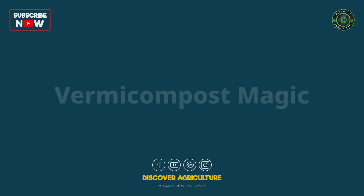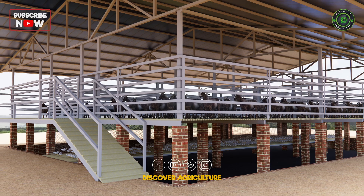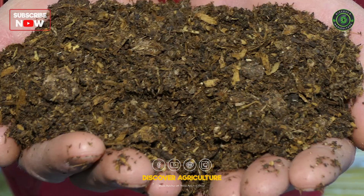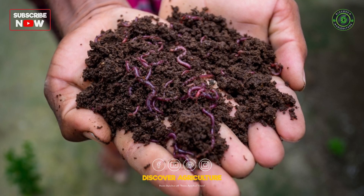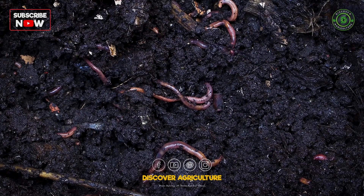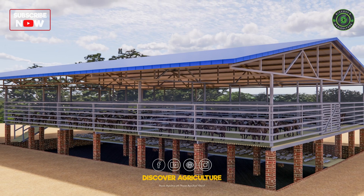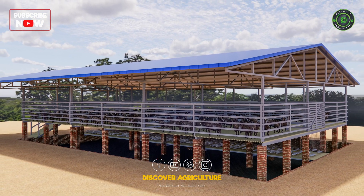Vermicompost Magic: Here's where the magic happens. Earthworms play a crucial role in transforming goat and chicken waste into nutrient-rich fertilizer. This natural process not only reduces waste but also provides a valuable resource for the entire farm.